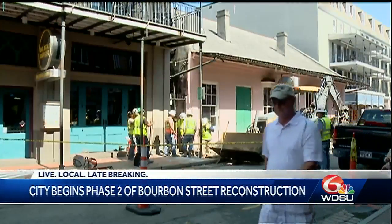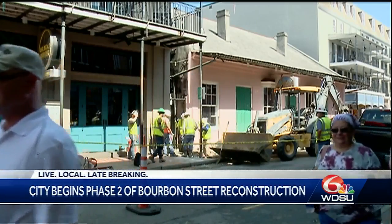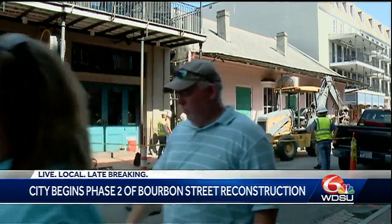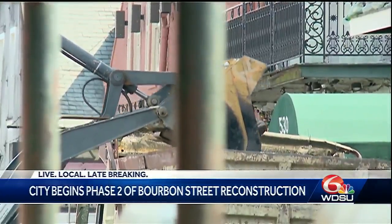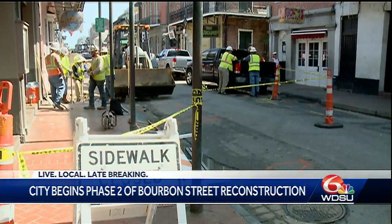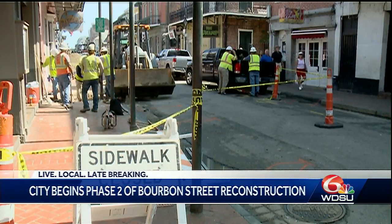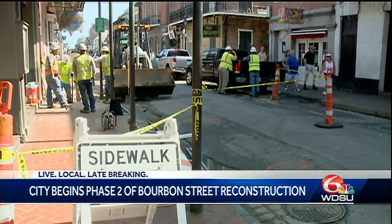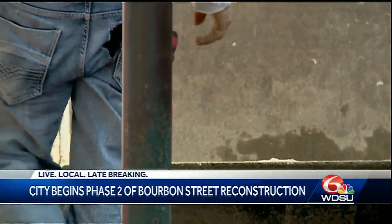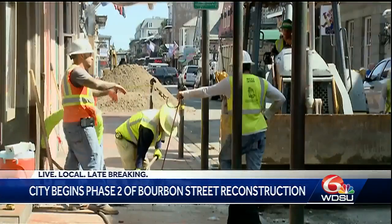Traffic closures have been scheduled to begin on Wednesday, and city officials say the project is resuming with a new approach — most importantly, a more efficient timeline. The first difference you may notice is that the work enclosures will be limited to only one block at a time. And while the work is expected to run through June of next year, there will be a complete demobilization two weeks in advance of Mardi Gras.